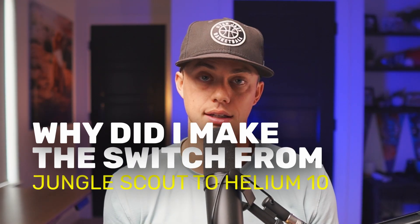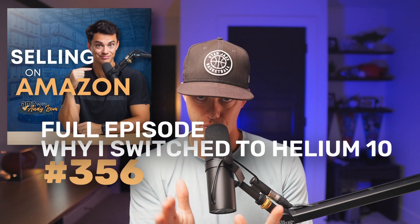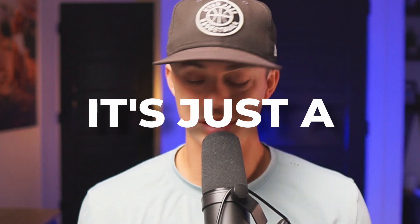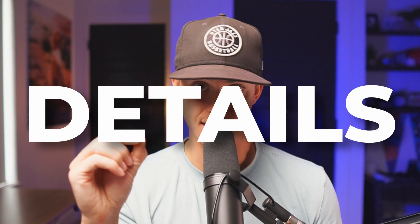Before we get into the meat of this series — why did I make the switch from Jungle Scout to Helium 10? I have a full episode on my podcast, number 356, that goes into more detail, but to give you the quick answer: it's just a better tool. More features, more access to Amazon data, more details. And if you're building an e-commerce business in 2025, the magic is in the details.